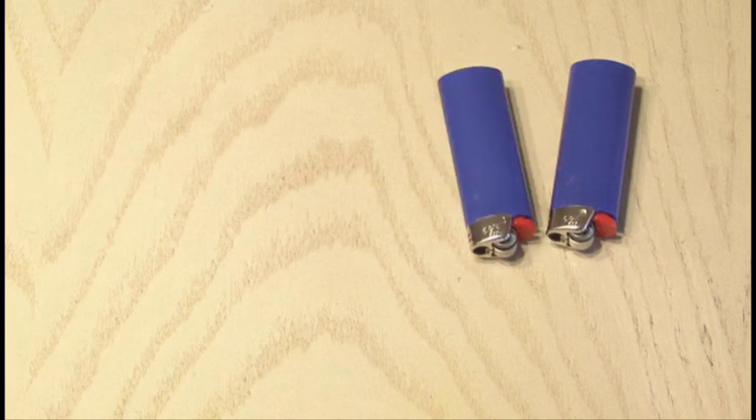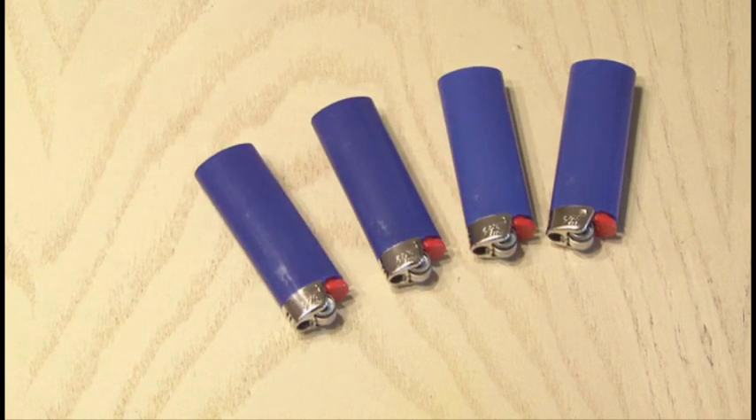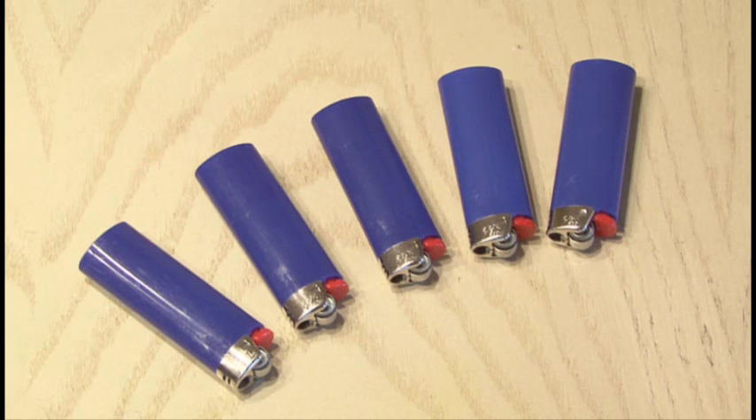Wait — one? No, not two, not three. I'm going to give away five cheapy lighter laser burners to five lucky subscribers.